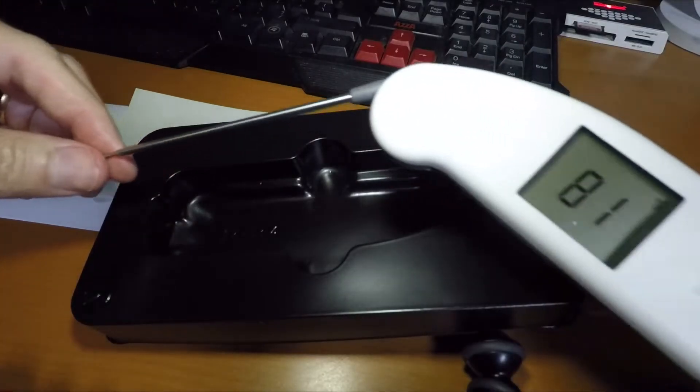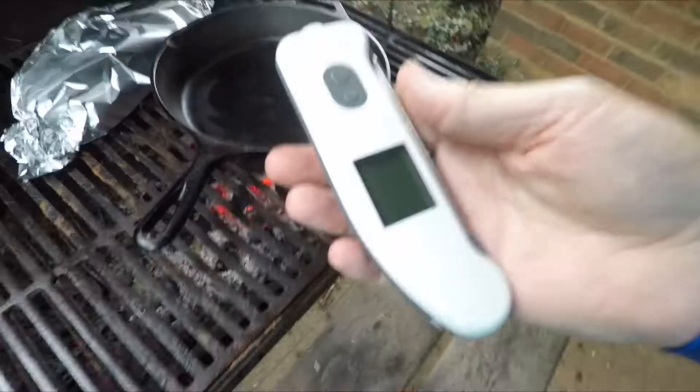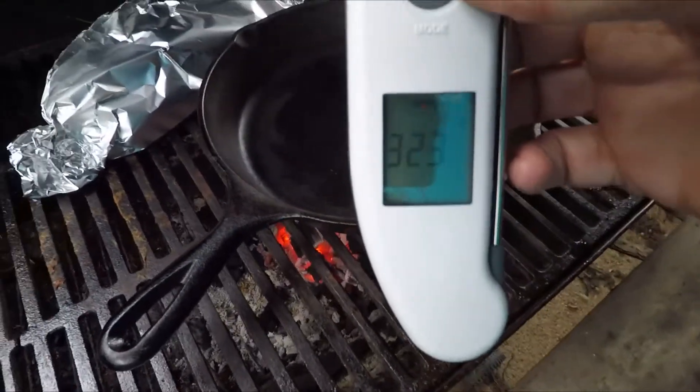The Thermapen Pro is an accurate thermometer that quickly displays the temp throughout whatever it is you're cooking. This version has an infrared sensor too, to show you how hot the grill or griddle is without guessing if it's hot enough to sear.